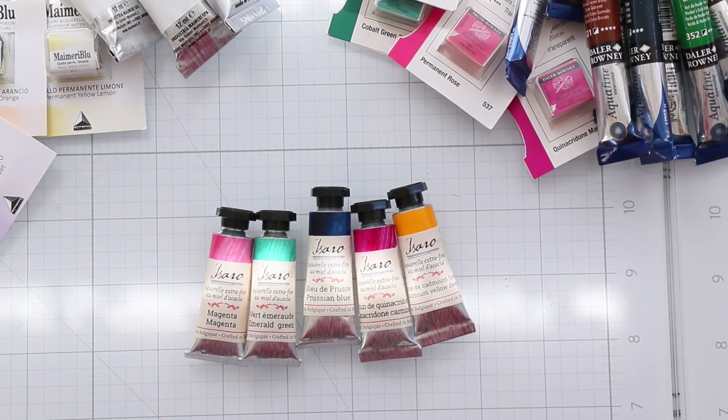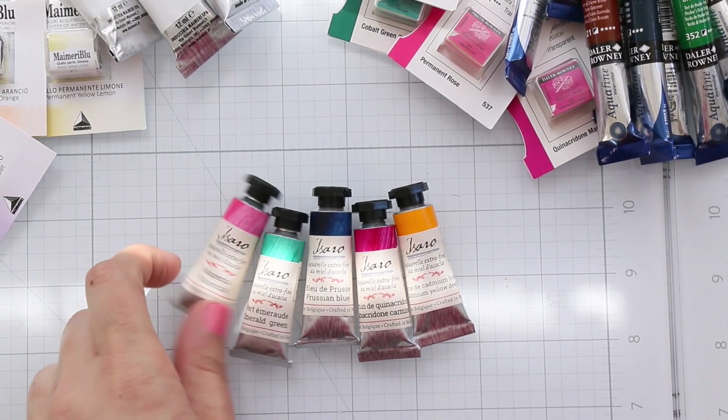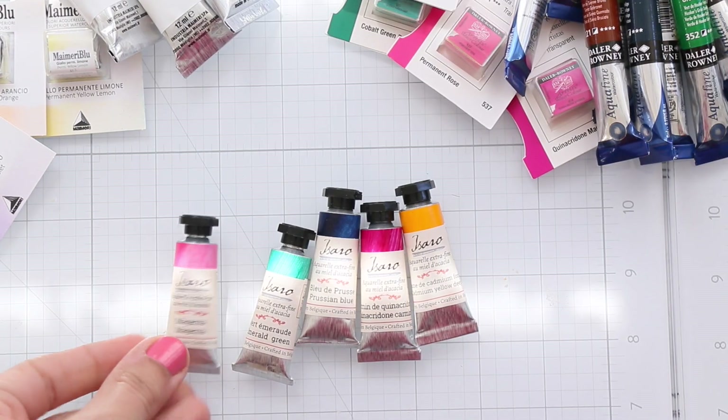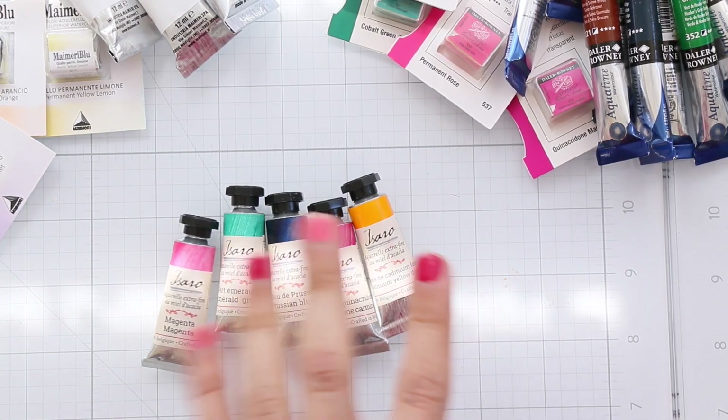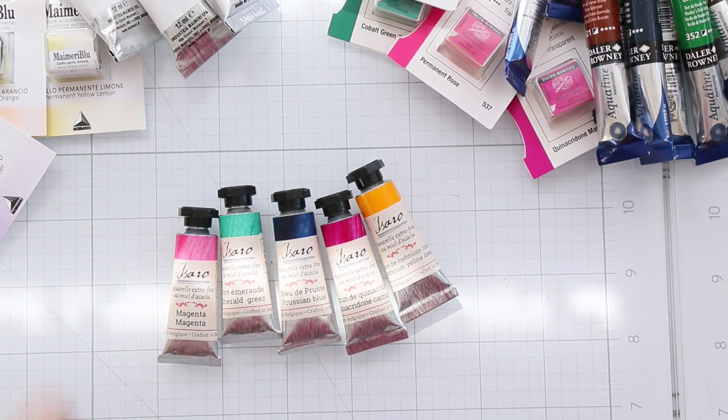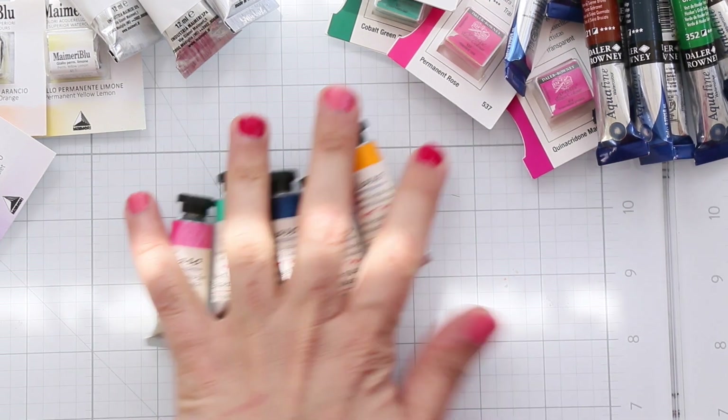The third brand is called Ezzaro — sorry if I'm pronouncing that wrong. I really loved the swatches that Stephanie did for these colors, so I just bought five to try them out. I really love the colors I picked.